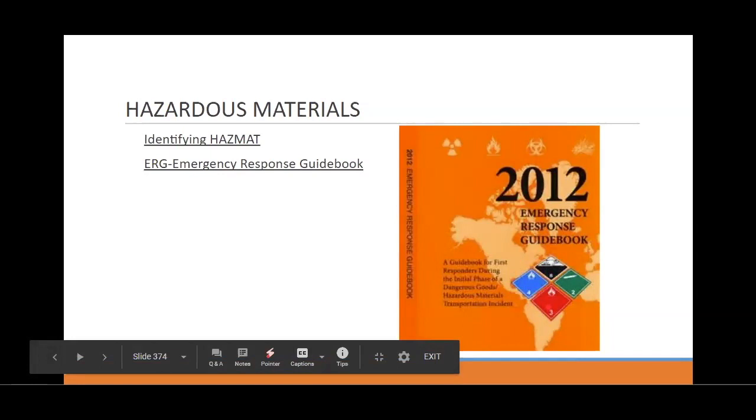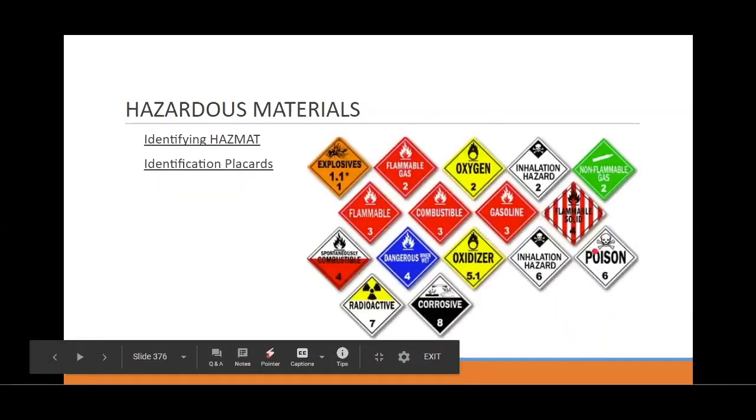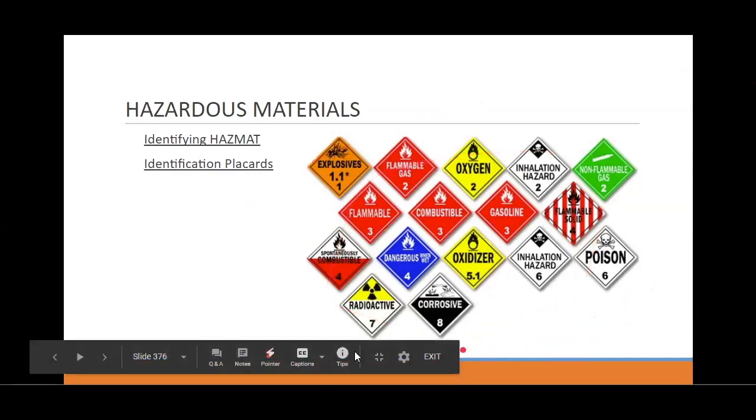Those are the big ones I need you to know about. The big ones are all the fire colors: red, yellow, and orange. That's basically what's important to know. There are tons of these — you can just read most of them and it'll tell you what's going on.